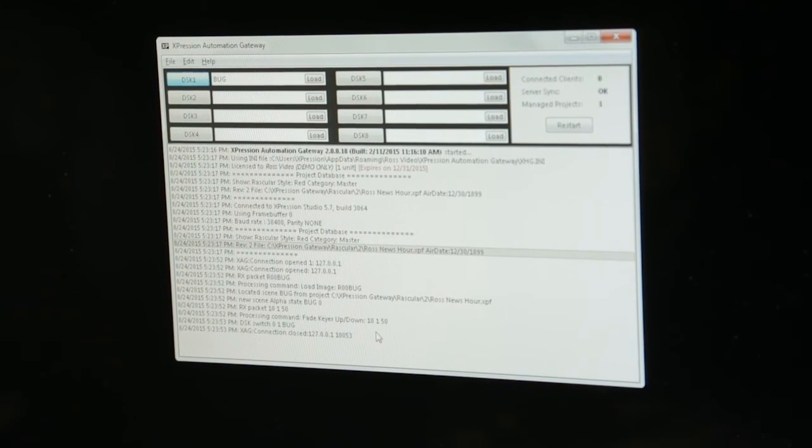For basic branding control, the Expression Automation Gateway has been updated to include project server support for media delivery, along with the ability to use data link keys embedded in automation recall IDs for template-based branding workflows that pull data from an Excel spreadsheet or any other data source.